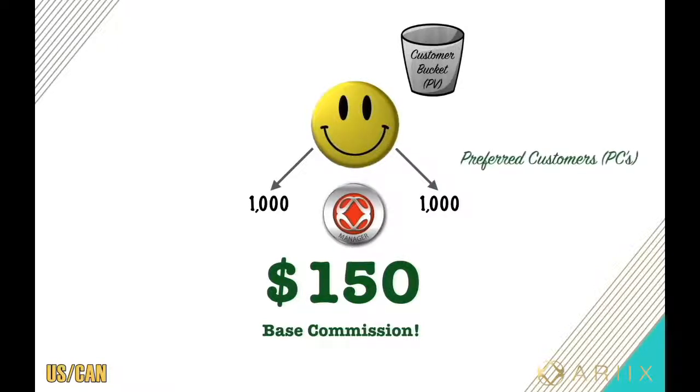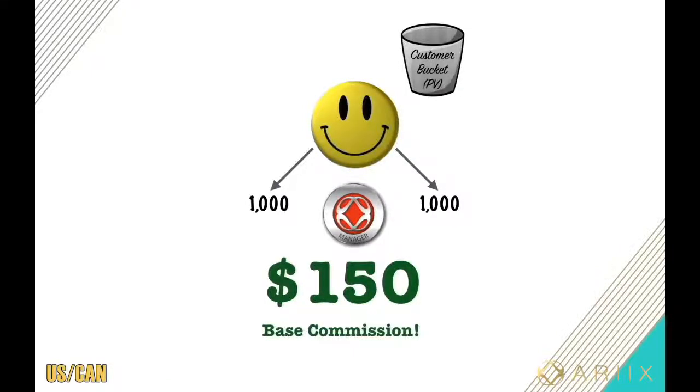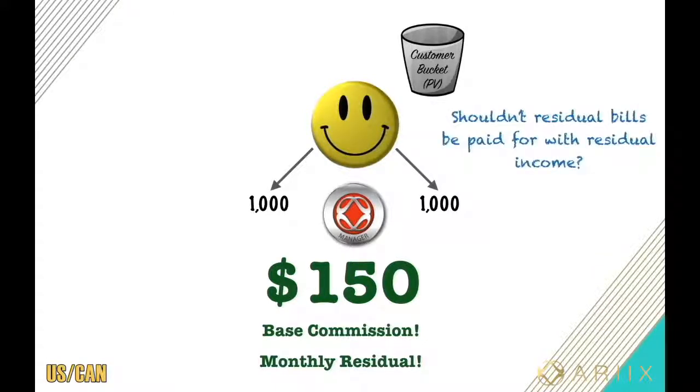What would they do if they love the products but run out? Reorder again, right? Now listen closely — every month your preferred customers reorder their products, your points come back to you, which also means your paycheck comes back to you every single month, even if you're no longer doing the work. That's what you call a walkaway residual income — you only did the work once, and you're now getting paid for it over and over again for the rest of your life.